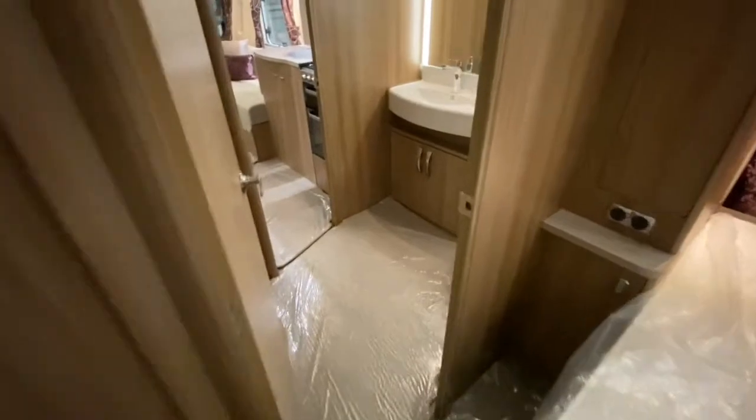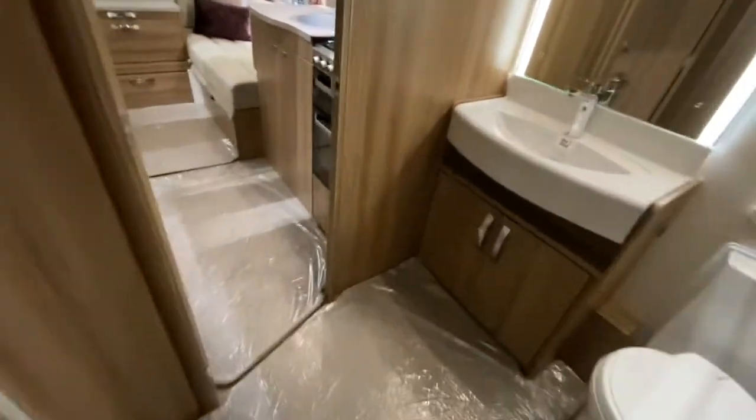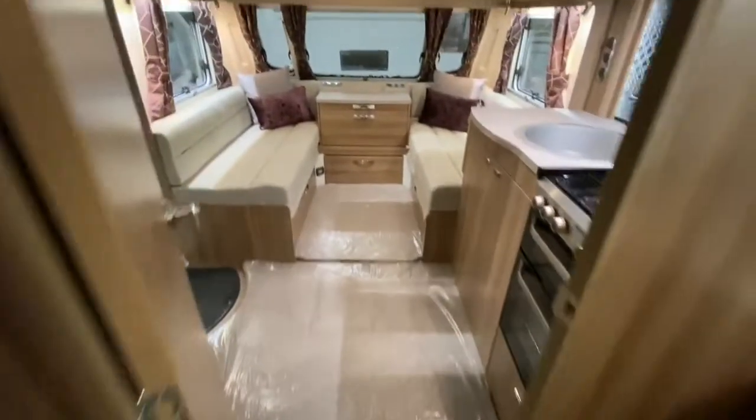Another great 4 berth caravan, but perfect for those couples looking to get away from it all. Thank you.